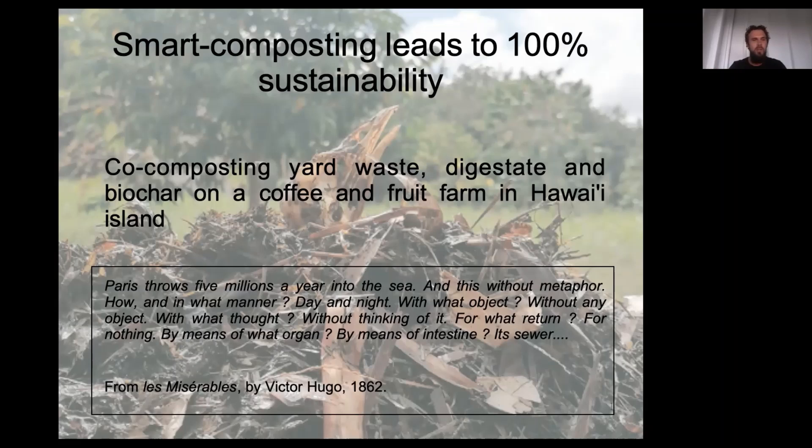My presentation is about the co-composting system integrating yard waste digested from a biogas reactor and biochar from wood burning on a coffee and fruit farm here in Kona. The first slide background shows a bird skull lying on top of a composting pile I used before the study design. We can see pieces of banana leaves, meaning the picture was taken approximately five days after the launching.